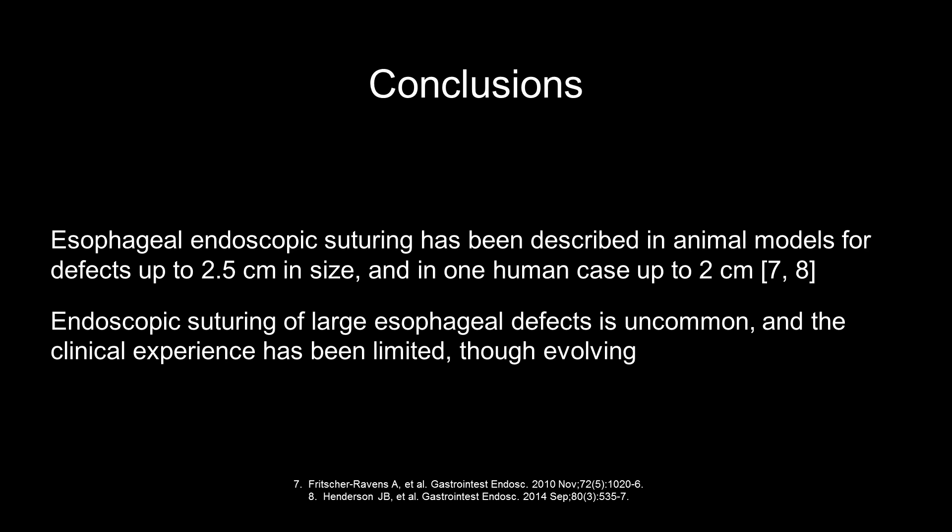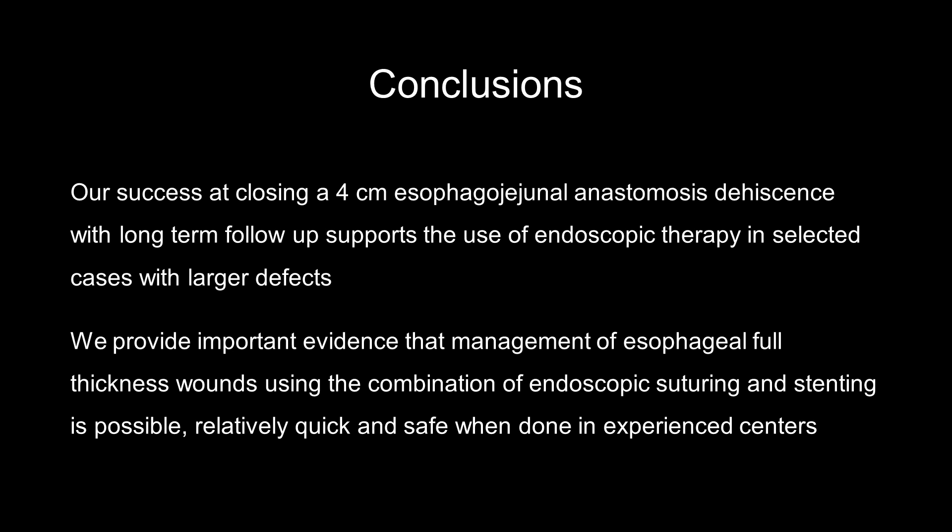Esophageal endoscopic suturing has been described in animal models for defects up to two and a half centimeters in size, and in one human case with an esophageal defect up to two centimeters. Endoscopic suturing of large esophageal defects is uncommon and clinical experience has been limited, though evolving. Our success at closing a 4-centimeter esophageal jejunostomy anastomosis dehiscence with significant clinical improvement on long-term follow-up supports the use of endoscopic therapy in selected cases with larger defects.